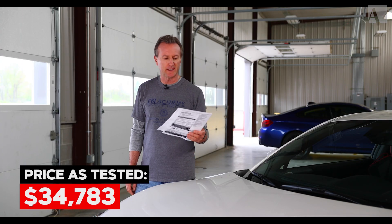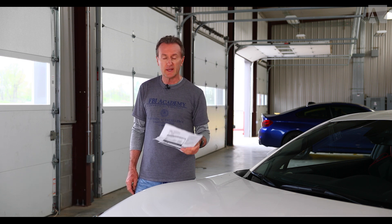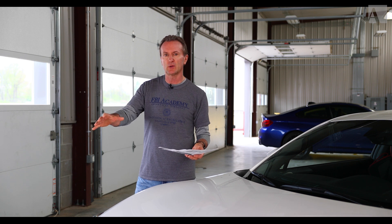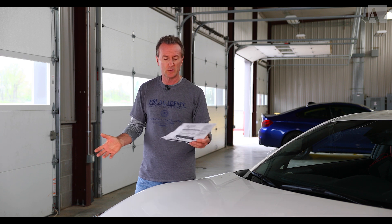I was just checking out the window sticker — or Monroney, as I was informed not that long ago it's called. That actually comes from Mike Monroney, a senator from Oklahoma back in the 1950s who started these window stickers on cars to let people know what options there were.